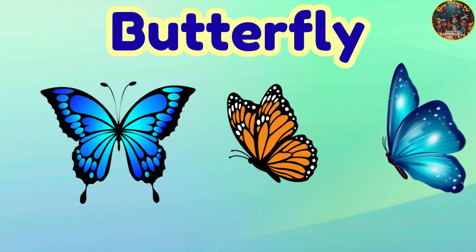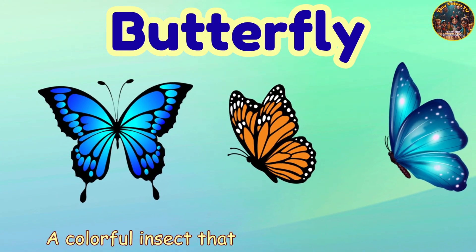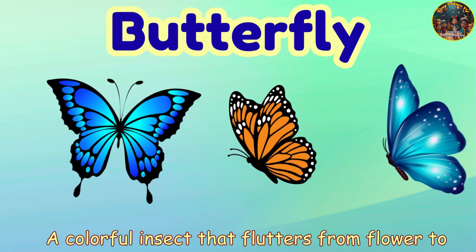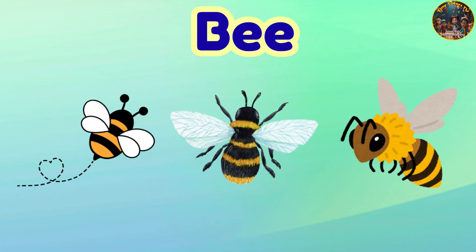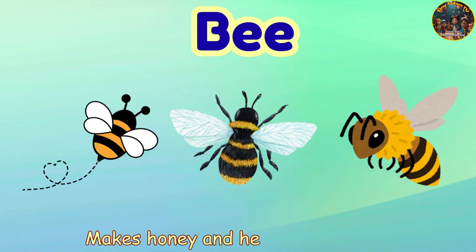Butterfly. Butterfly — a colorful insect that flutters from flower to flower. Bee. Bee — makes honey and helps flowers grow.